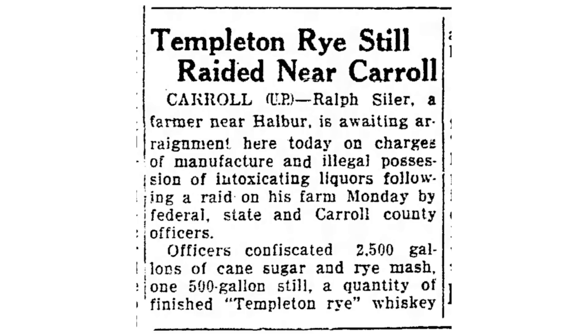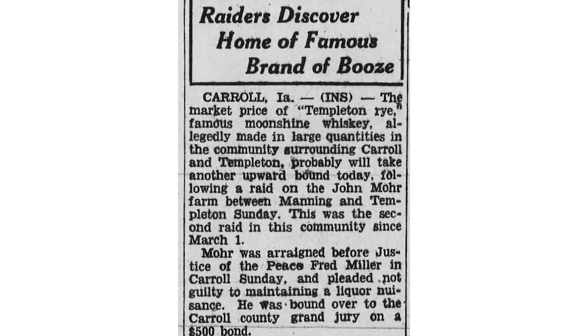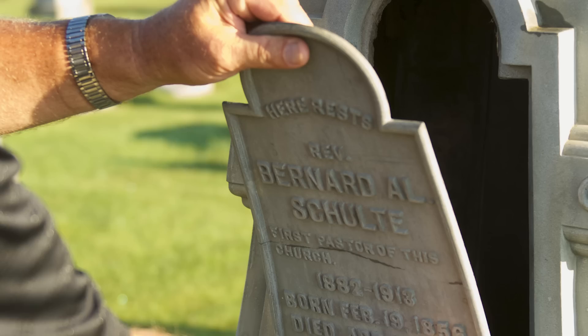Templeton, Iowa is a very famous area during Prohibition. They were kind of filled with moonshiners and outlaws who were making whiskey and moonshine — and notably a rye whiskey. They still make it there today, kind of in the hidden shadows. You go into the graveyards and there are actually tombstones affixed so you can hide whiskey in them. They had this whole scheme throughout Prohibition to basically hide and sell whiskey there.